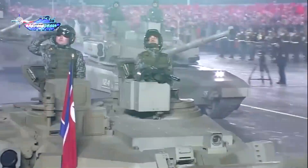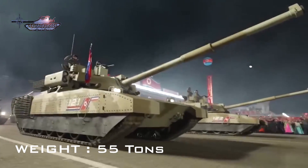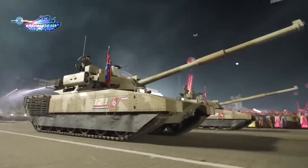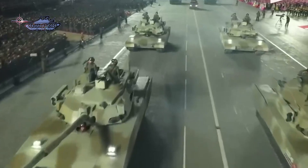The actual power figure of the engine is not known, but it is believed to be powered by a 1200 horsepower engine used on the Songun-915 tank. The estimated weight of the tank is around 55 tons. Overall, it is an achievement for North Korea that a country under sanctions is able to develop and field a modernized main battle tank.